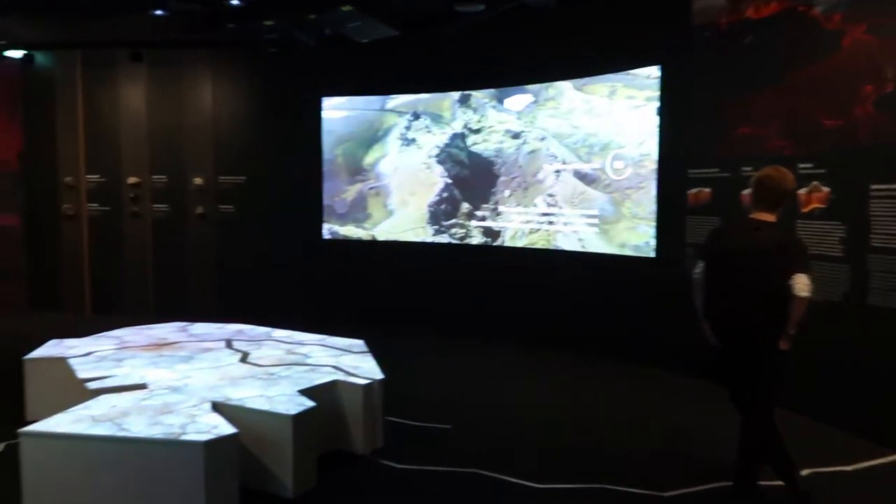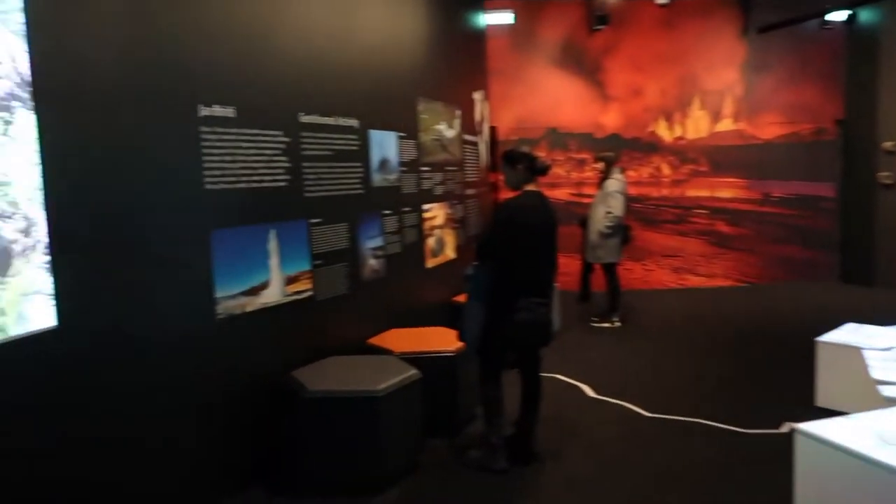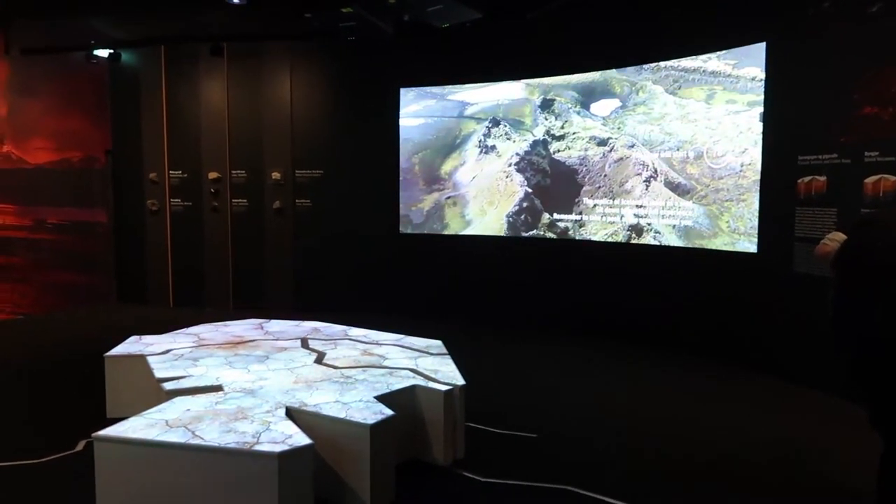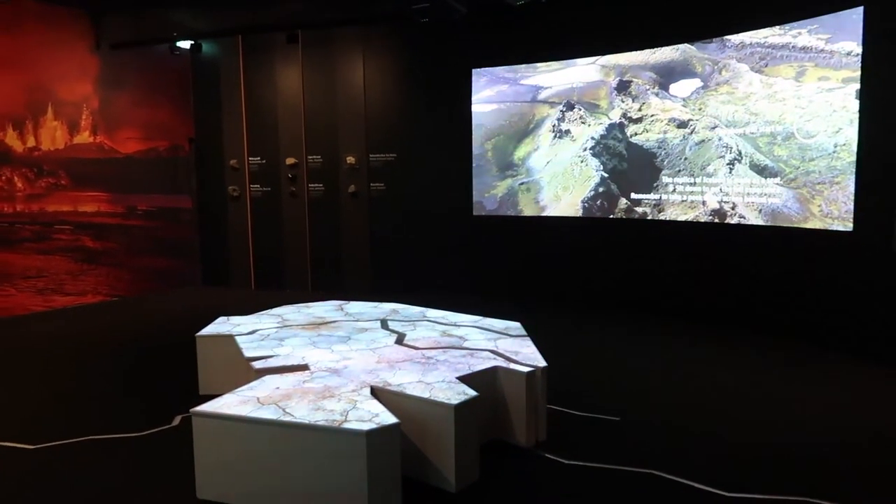This room talks about the different types of geothermal activity and there's also a video of the geyser explosions and some amazing footage.